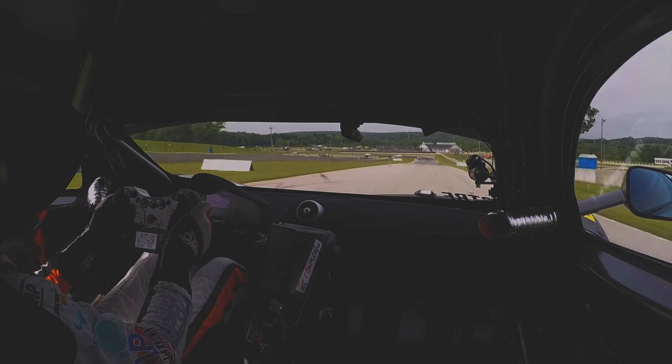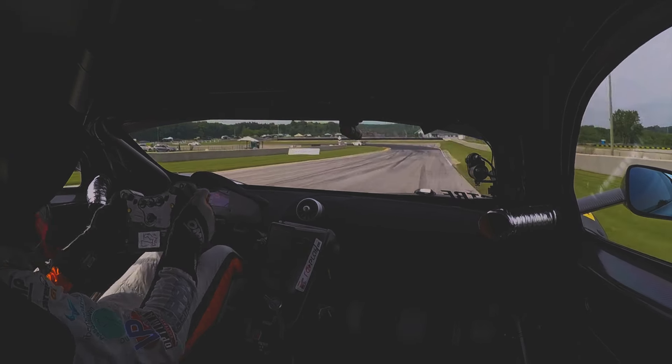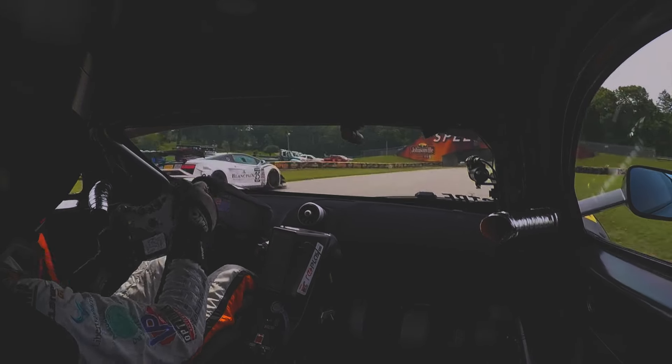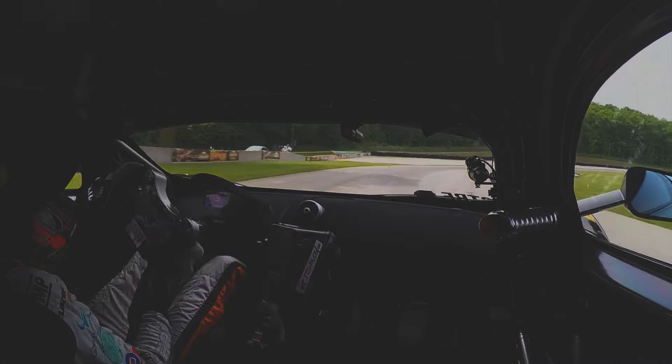Then you come down to turn 8, big brake, 2nd gear corner. Anger was really nice there letting me by. Now the carousel.